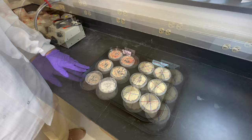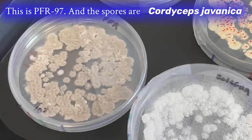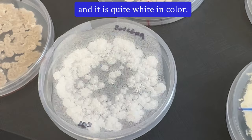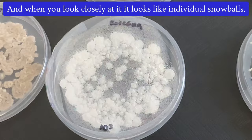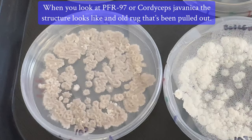This is PFR 97 and these spores are Cordyceps javonica, and it is a mauve color. Right now it's a little older so it's turning a brownish color. This is Beauveria bassiana and it is quite white in color, and when you look closely at it, it looks like individual snowballs. When you look at PFR 97 or Cordyceps javonica, what the structure looks like is like an old rug that's been pulled out.